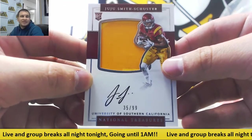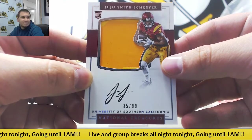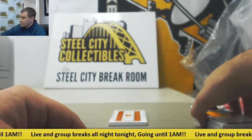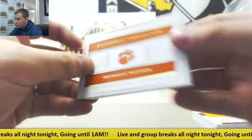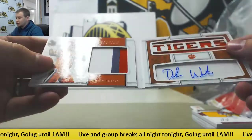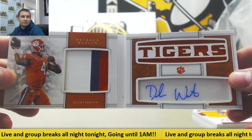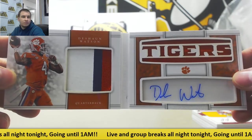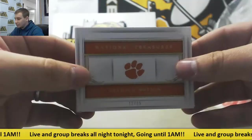We've broken seven so far, four more to go. And to finish it off, another huge name — 12 of 35, dual jersey patch auto book, Deshaun Watson. Very, very nice finish there to the break.